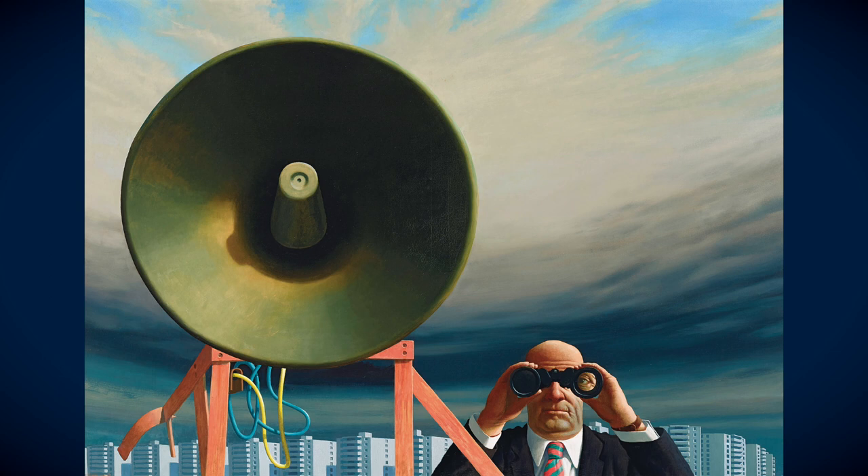It's a painting which really has the lot and deserves to do very well. I'd be suggesting a really bullish seven-figure result with this picture, and it was a logical choice for our catalogue cover.